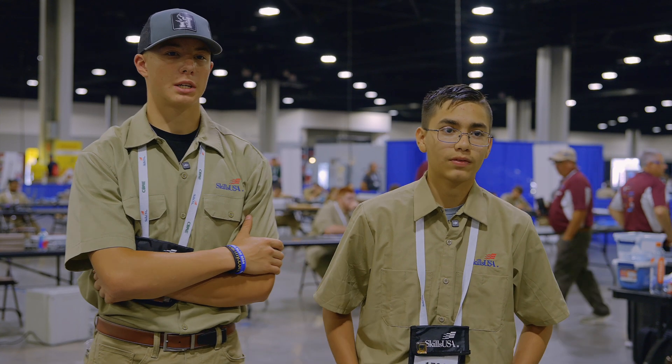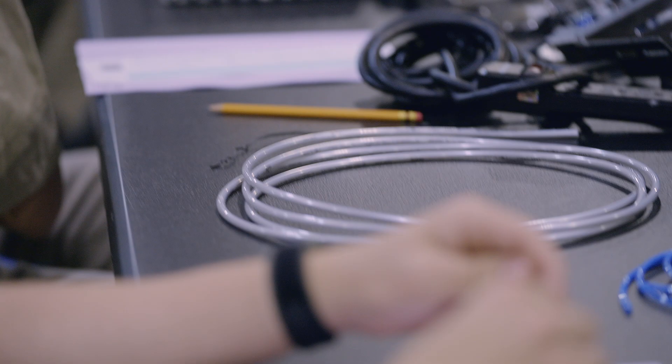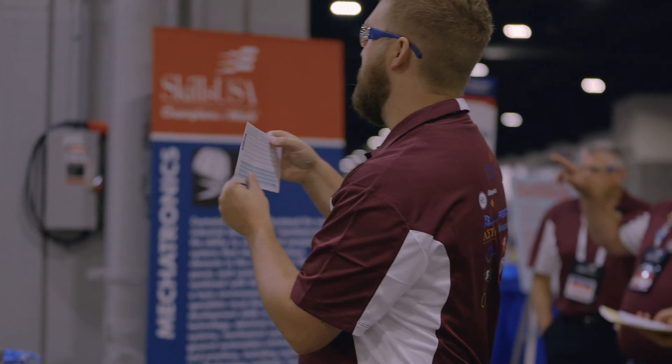Our competition today started off with a written test. There's a little how-to guide at the top that tells you exactly how to fill this thing out.